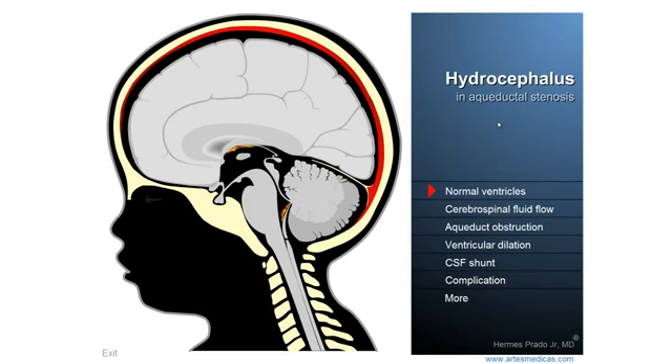To understand what hydrocephalus is, how it's treated, and what are its main complications, we have to talk a little about some details of the anatomy and the physiology of the central nervous system.